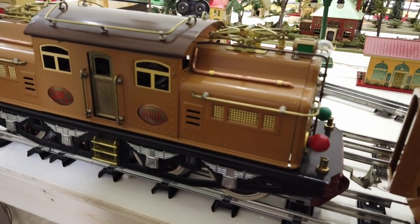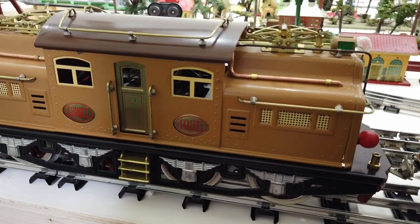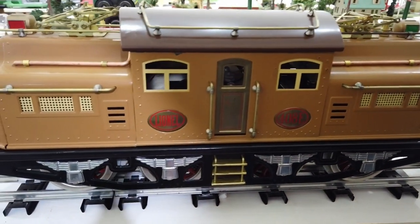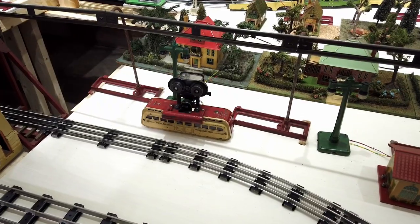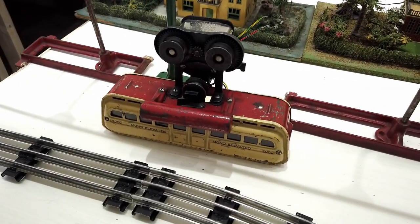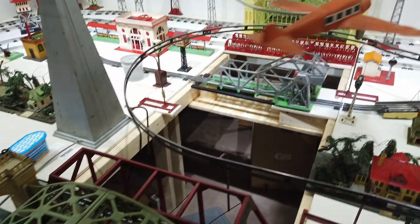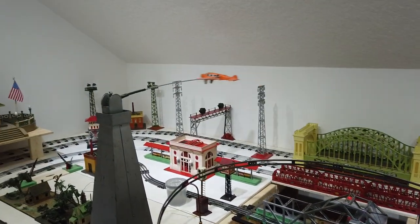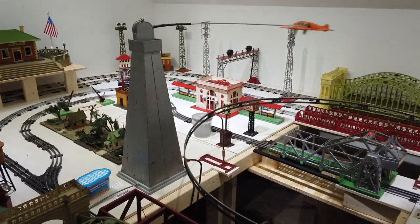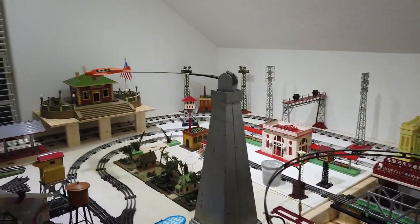Cindy is passionate about 10 and standard gauge trains. They recently acquired a substantial standard gauge collection and work has begun on building that display. However, they let us in for a sneak peek of what will be in store for us in the very near future. I have seen the Lionel number 55 1935 airplane in books, but never in person and never actually running.